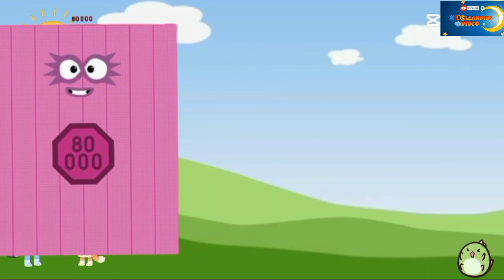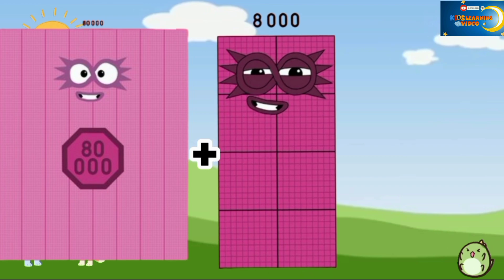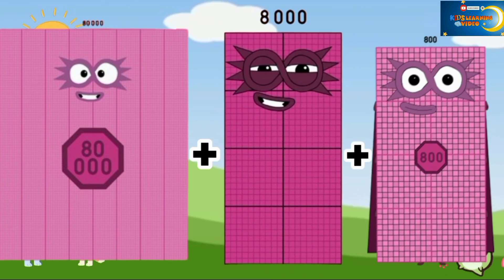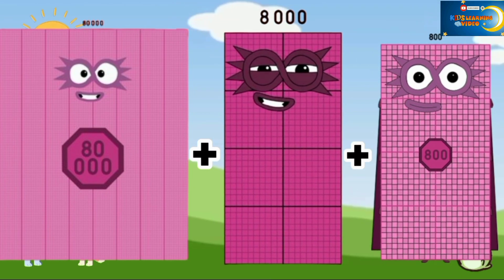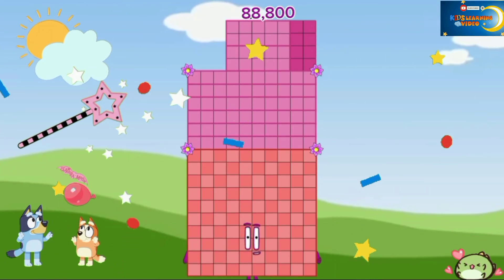80,000 plus 8,000 plus 800 is equal to 88,800.